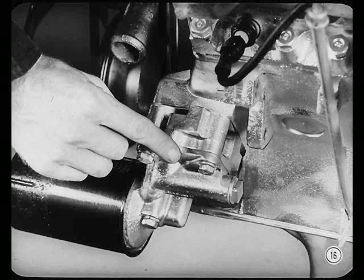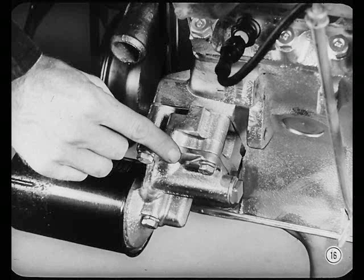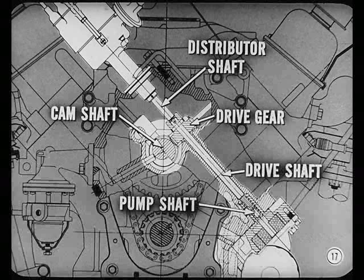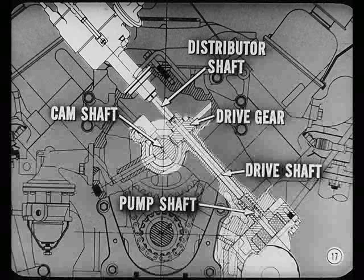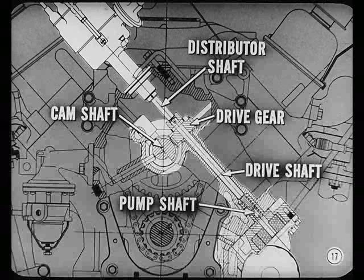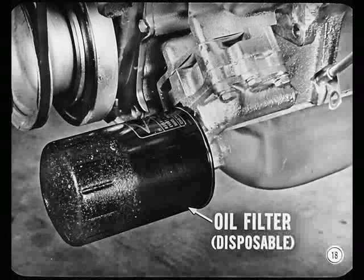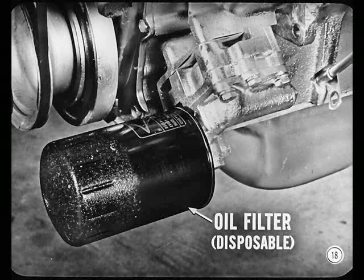You can reach the externally mounted oil pump easily, too. It's down at the lower left front corner and is a rotor-type full-pressure pump. Both the pump and distributor are driven by a shaft that extends diagonally from the distributor to the pump. A gear mounted on the shaft meshes with an integral gear on the camshaft to supply the driving force. Is this a new oil filter here on the oil pump? Yeah, Harry, it's a disposable type, and it's easier to replace.